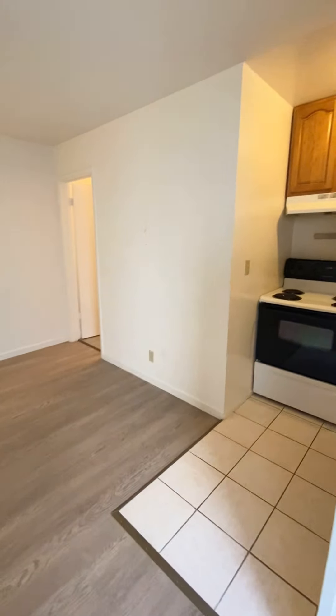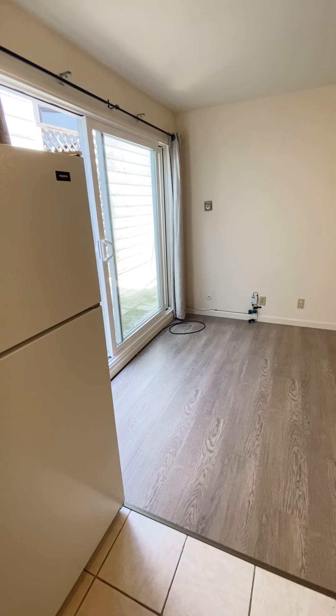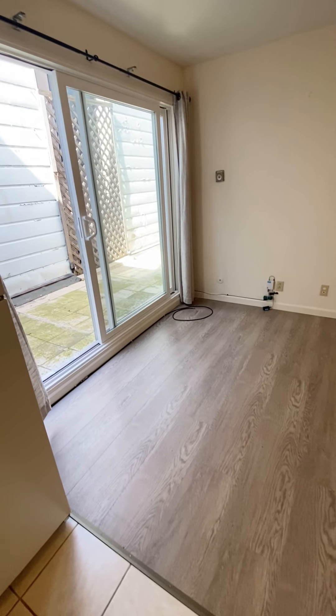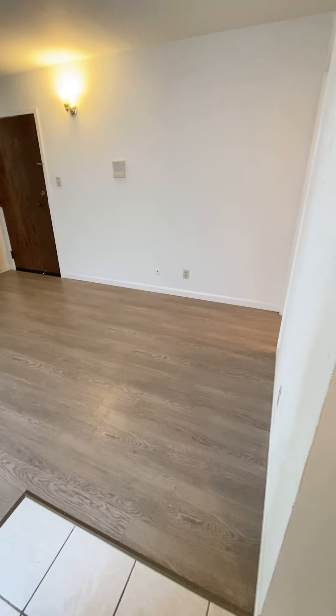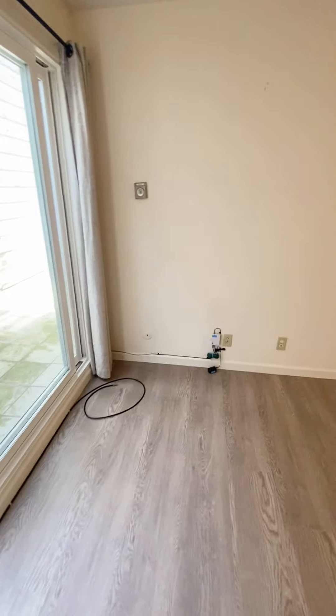That concludes our tour of 611 4th Avenue apartment 2. This is a junior one-bedroom apartment located in the inner Richmond, about a block and a half to Golden Gate Park, walking distance to USF, and lots of Muni transportation bus stops.